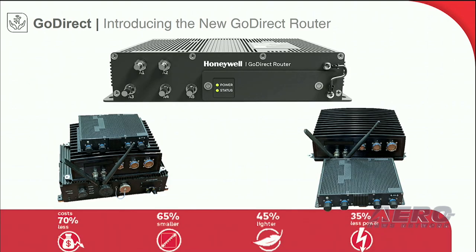Introducing Honeywell's latest innovation in cabin connectivity, the GoDirect router. Take the old bulky routing solution of the past and leave it in your hangar, because the GoDirect router has all the functionality you need onboard your aircraft, all at a fraction of the cost.